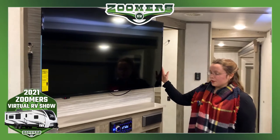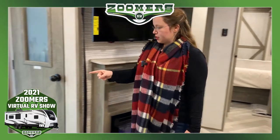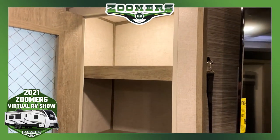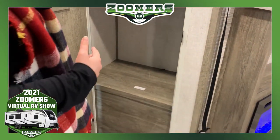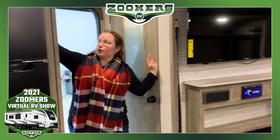Here we have a nice big large screen TV and two speakers. Let's go back to the entrance real quick. Here we have some storage — you can use this as a pantry or just general storage, completely up to you. We also have a coat rack here, which is a good option.